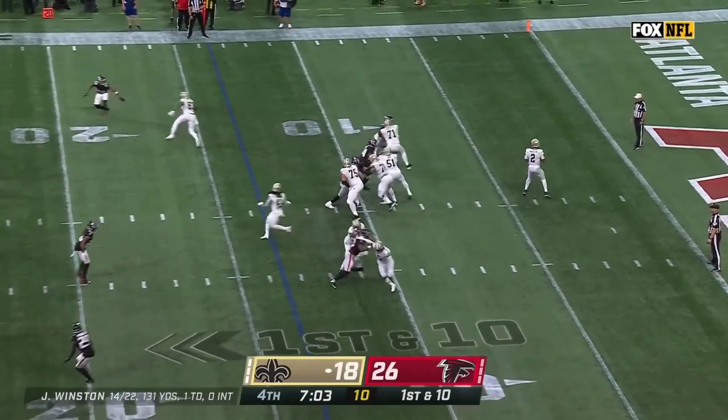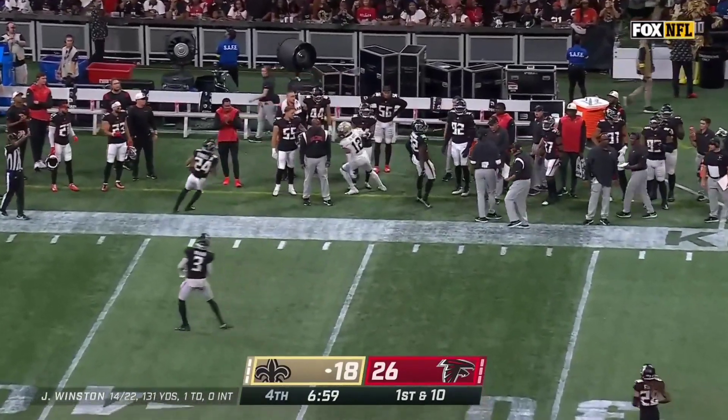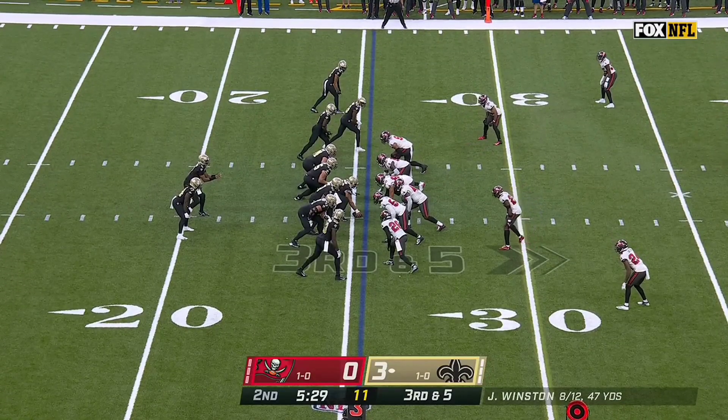Cousins fails in the big moments. Pretty equal statistically. Winston's pass is caught by Olave. I think these matchups are going to play out throughout the rest of this day.